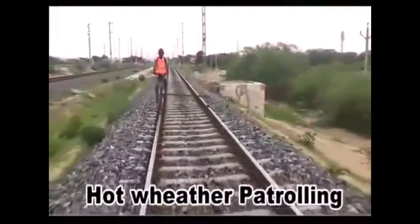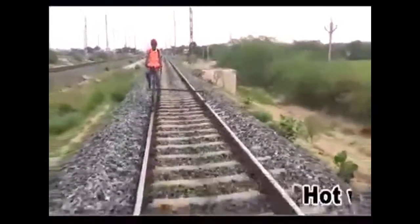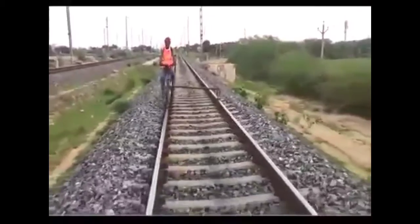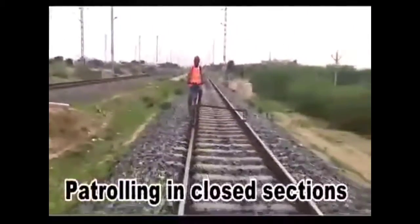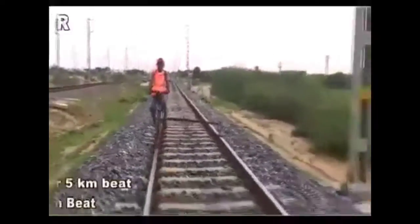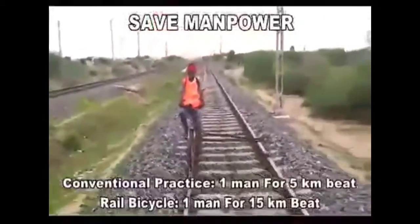Apart from emergency situations, the rail bicycle will be very helpful for hot weather patrolling and daily monitoring of the track. Due to COVID-19, some sections in Indian Railways are fully closed for traffic. In these sections, the rail bicycle can be used for patrolling to ensure safety and security.